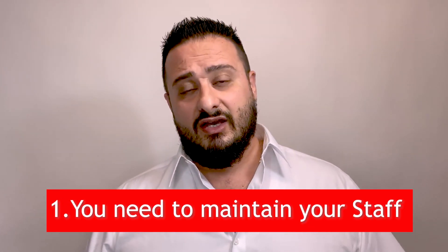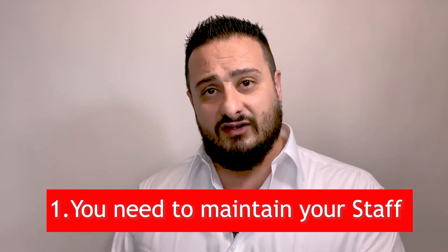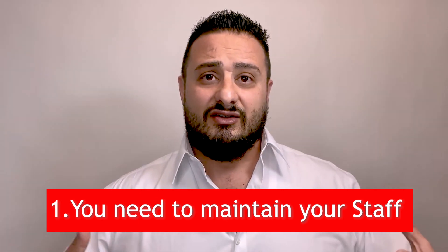Point number one: you need to maintain your staff. Whoever developed your software is going to be needed to maintain it. You're going to see your software evolve with market opportunities that present themselves and customer demand.